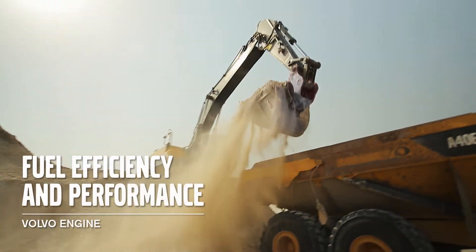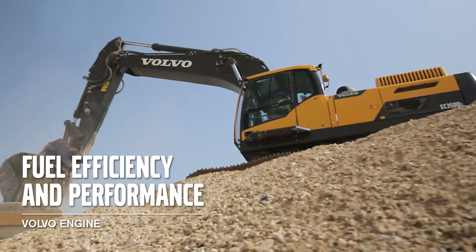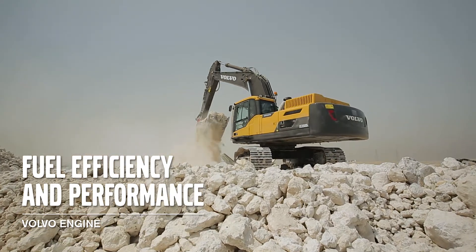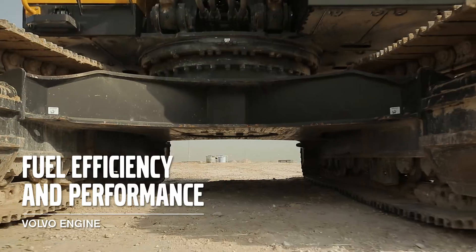The Volvo engine gives you all the power needed for all types of applications. The six-cylinder engine delivers high torque at low RPM, which means for a number of duties you don't need to run the engine at maximum speed.